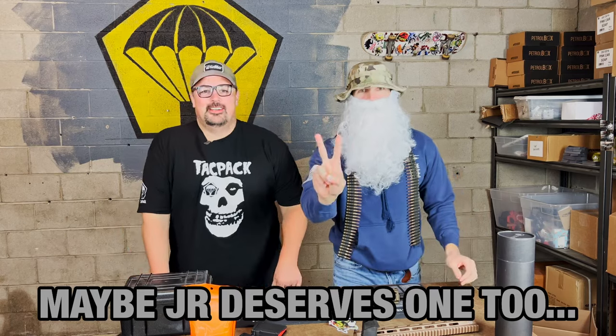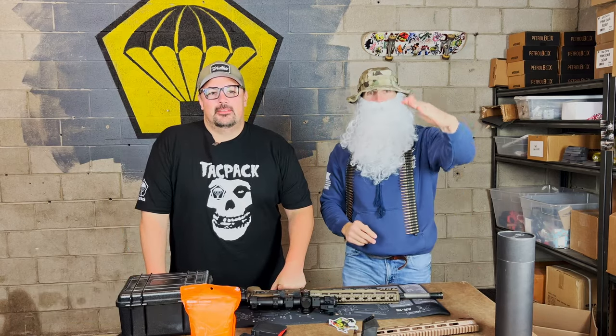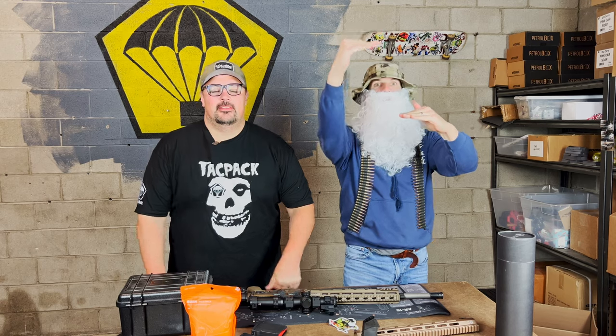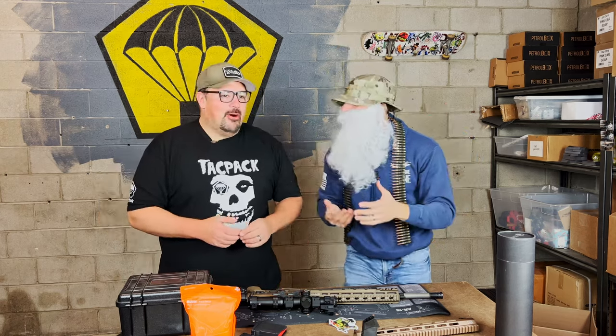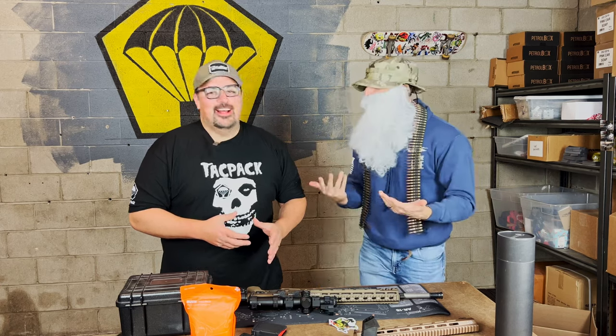There's two different levels to the Tac Pack Christmas Box: the standard version and the plus version, similar to the monthly box structure. How would you know? I thought you were just Tactical Santa. I'm a fan. I'm a subscriber.